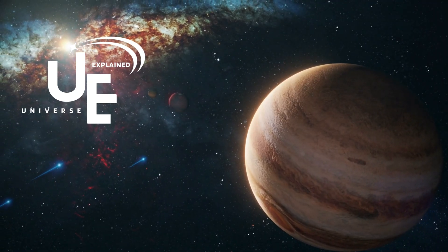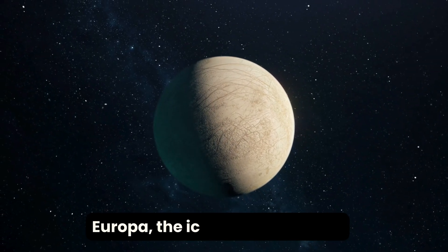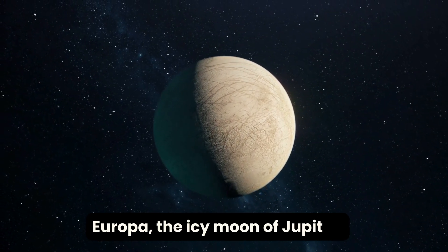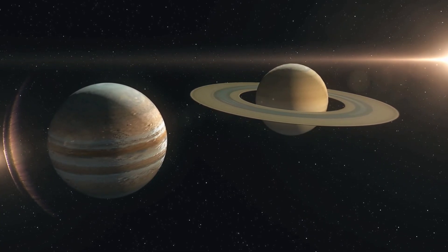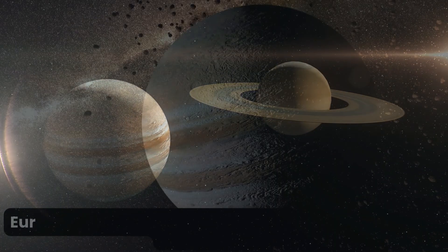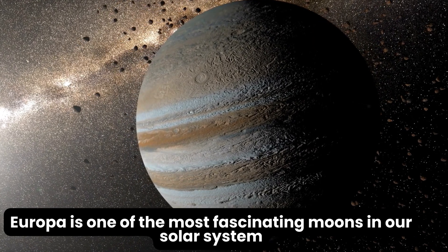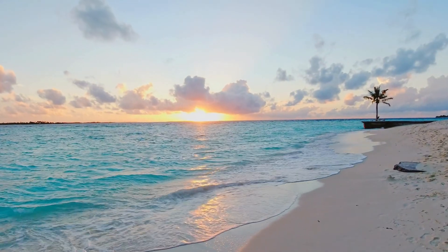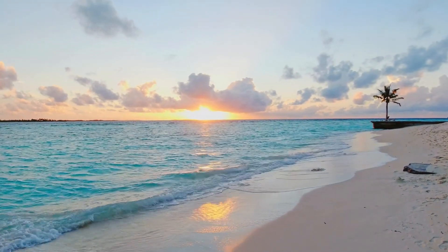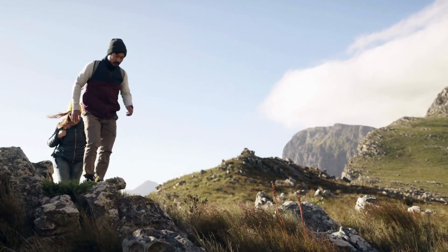Today we delve deep into the secrets of Europa, the icy moon of Jupiter — a world that might just hold the key to extraterrestrial life. Europa is one of the most fascinating moons in our solar system, believed to harbour a subsurface ocean, and thus considered one of the top places to search for possible life beyond Earth.